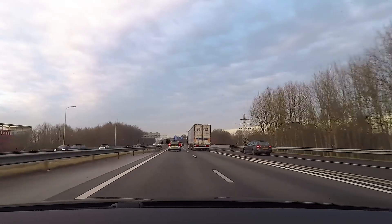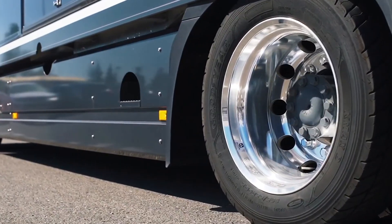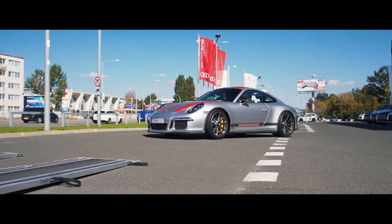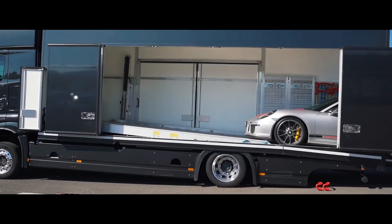Auto Transport is one of those services that remain largely invisible until you actually need it. Thus, this truck is designed and customized solely for this purpose. The M&I Auto Transport truck is designed with two decks which makes it possible to transport two cars. There is an adjustable ramp at the rear which makes it possible to lower the truck when loading.